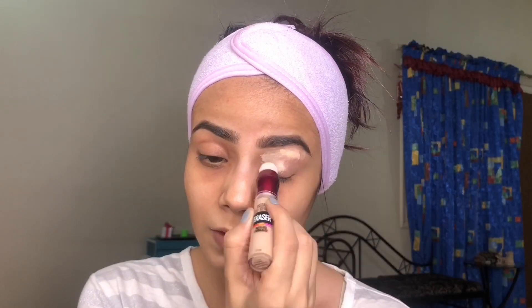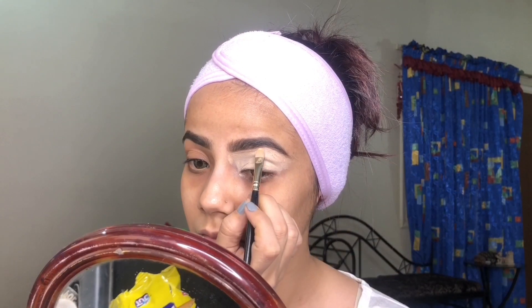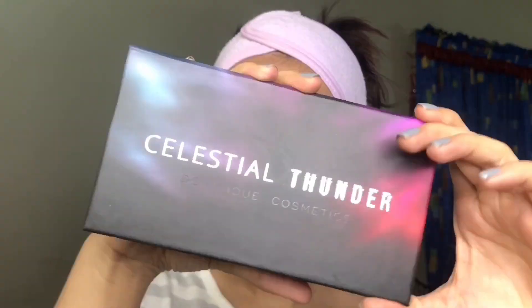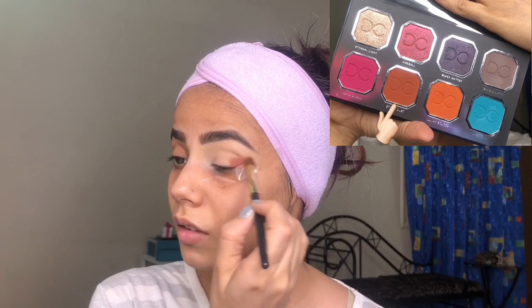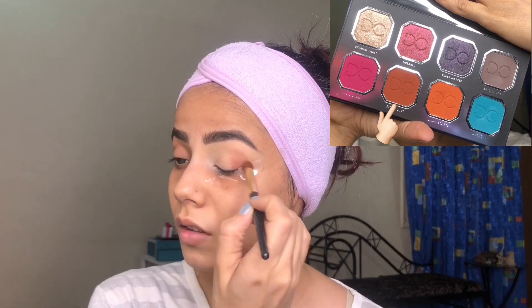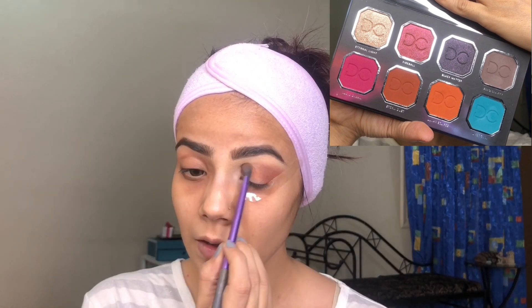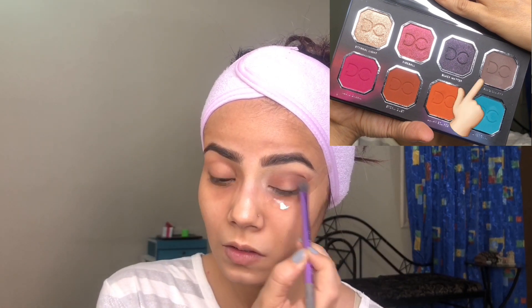I'm already done with my brows and now I'm using the Age Rewind concealer to prime my eyes because I'm doing my eyes first. Now covering my brows with the same concealer as it's full coverage. Starting with some powder, then taking the palette called Celestial Thunder by Dominic Cosmetics. Taking the warm brown shade called Storm Dust from the palette and putting it onto one corner and then the other corner.